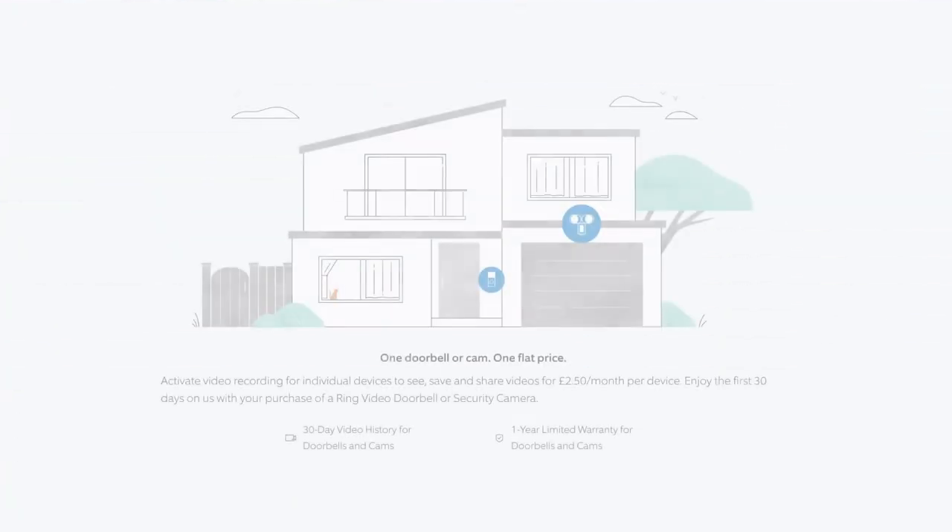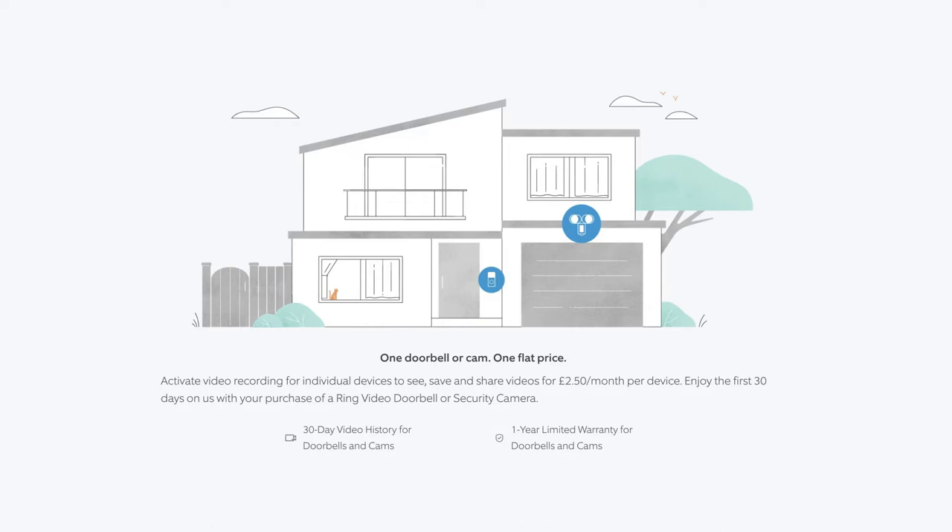Protect Basic covers one Ring device for one flat price of £2.50 a month. With Protect Basic, customers are able to activate video recording for individual devices to see, save and share videos, with up to 30 days of video history for video doorbells and security cameras.